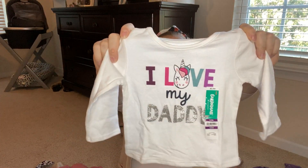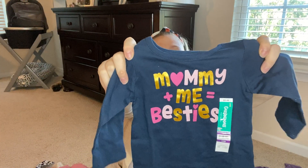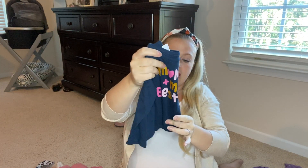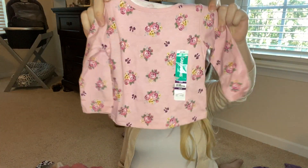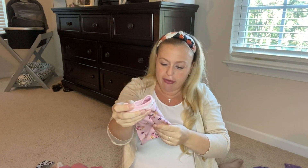Next I have some long sleeve tees. This white one says 'I love my daddy' with a cute unicorn on it — $3.98. Along with this navy blue one that says 'mommy plus me equals besties' — also $3.98. The long sleeve tees I did in 12 months because they look a little big. And lastly this pink one with cute flowers — I'm a sucker for flowers — also 12 months for $3.98. The price points are perfect for little ones because they grow so fast and get dirty, especially in the toddler stage.